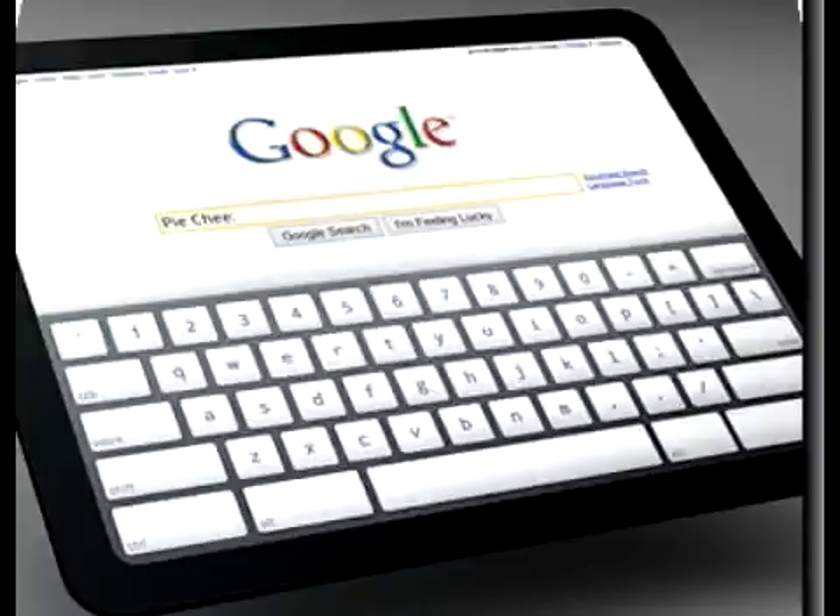I hope you guys have enjoyed my video about the Chrome OS tablet. I'll keep you guys updated, as well I'll keep you updated with the iPad too. So don't forget to subscribe. I'll be back with more updates soon. This is CyberAceTV, signing off.